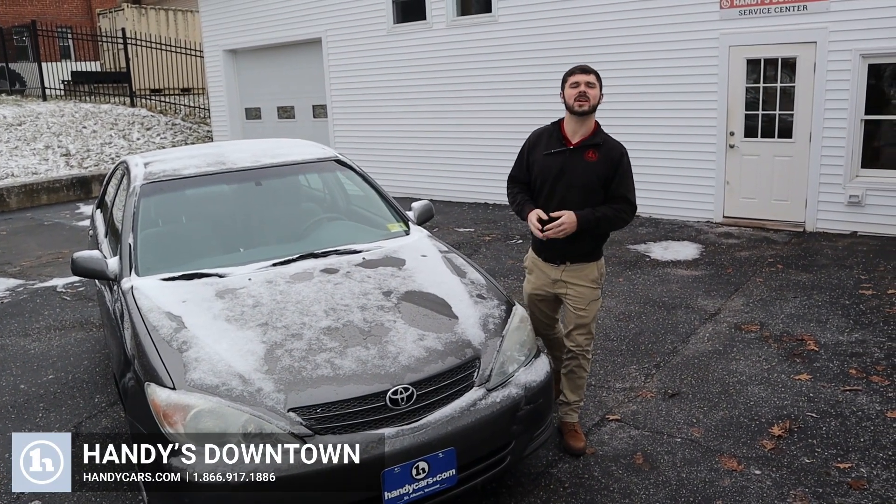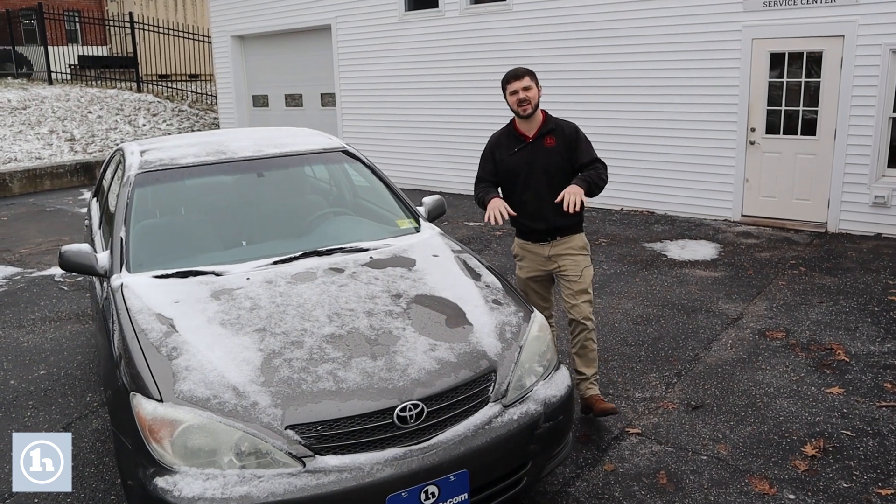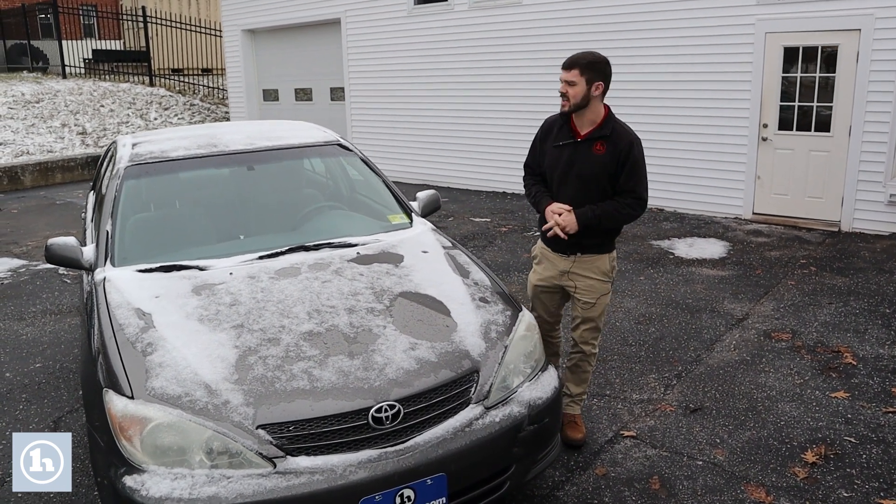Hey there, this is Andrew at Handy Downtown, and I just want to start off real quick by thanking you for your interest in doing business with us here at Handy Downtown, right here in the heart of St. Albans.